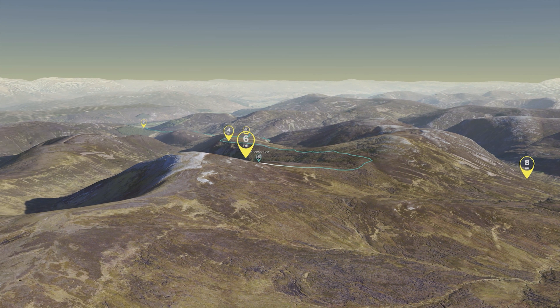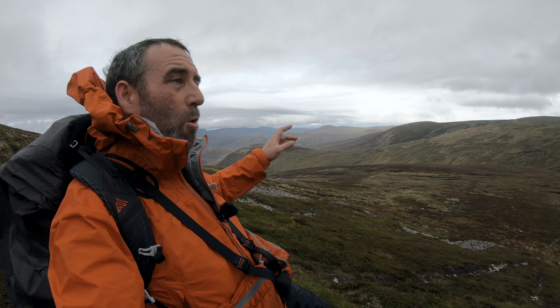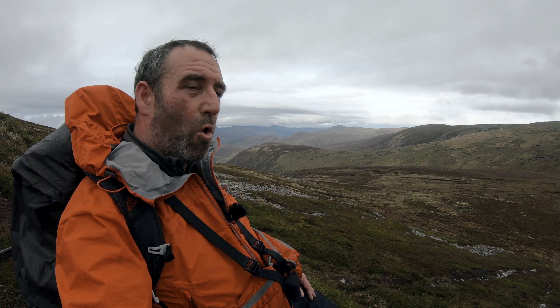I managed to pick up this bit of track that goes up to the top of the Munro. The weather's clearing up a little bit this side. Hopefully it's just going to stay nice enough to get to the top.